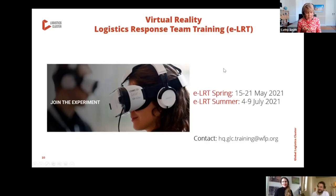Operational Guide, the LOG, a compendium of best practices in humanitarian logistics.